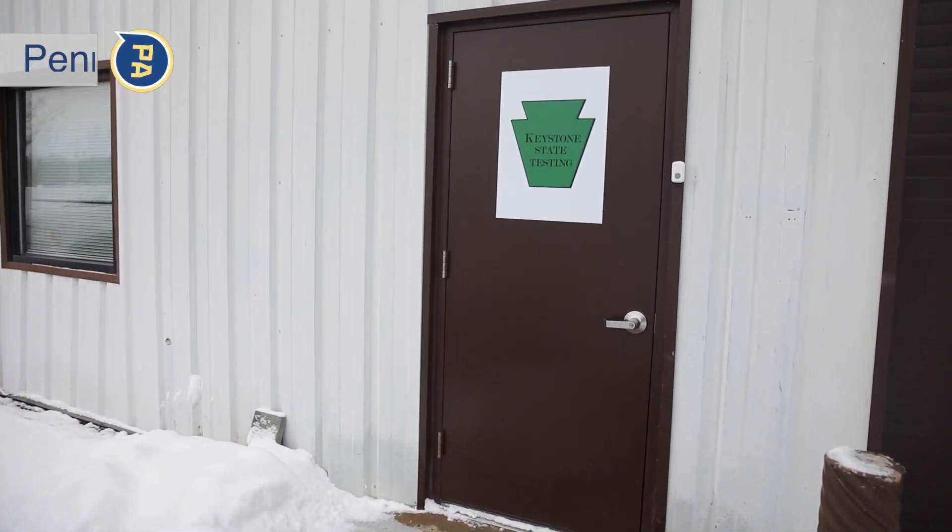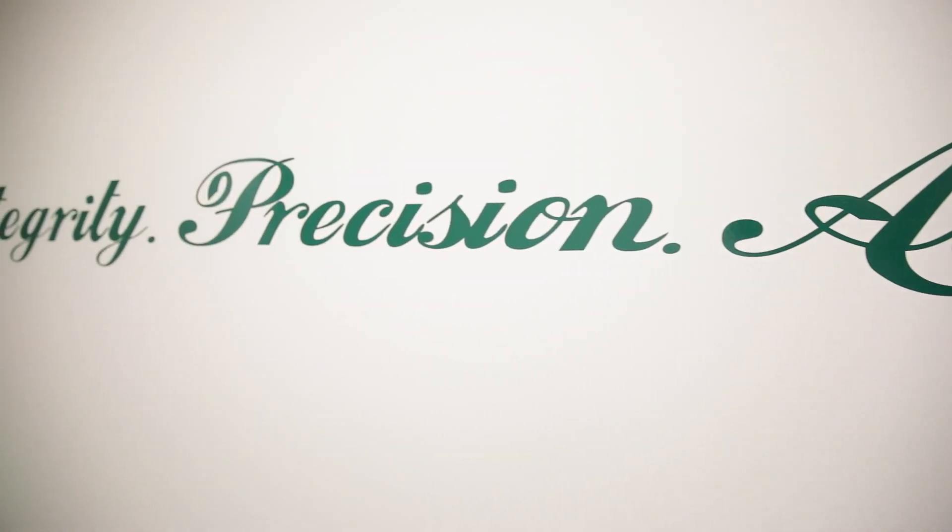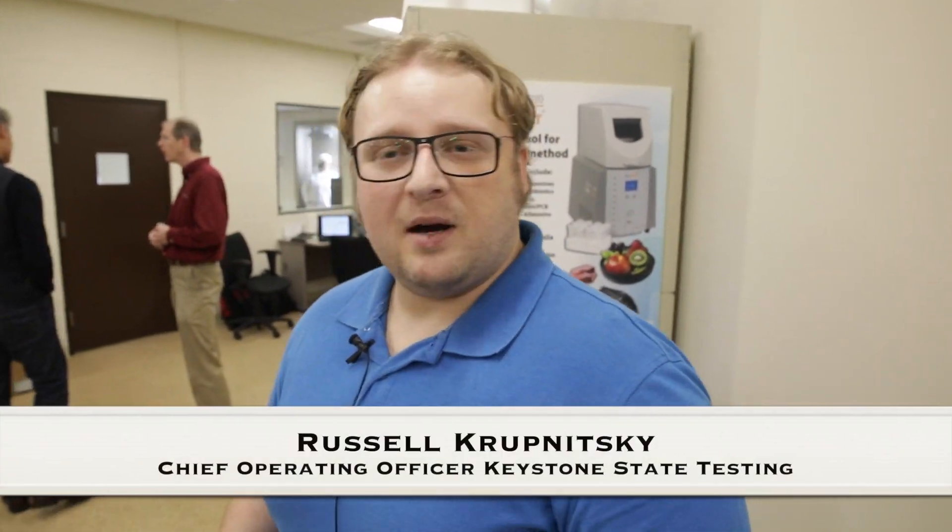Welcome to Keystone State Testing. Here at Keystone State Testing, we believe that science should be an open and transparent process, and I would like the citizens and patients of Pennsylvania to get a good look at the rigors that medicinal marijuana products will be going through.